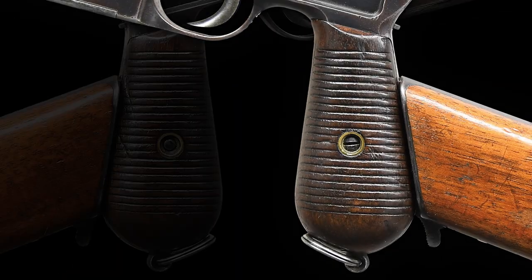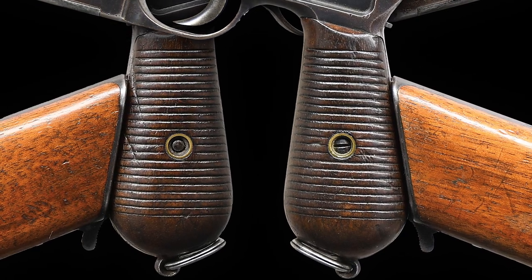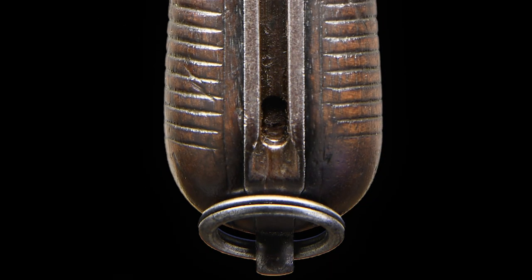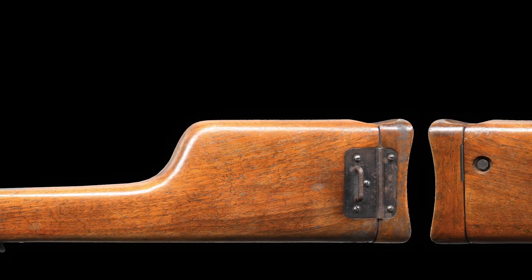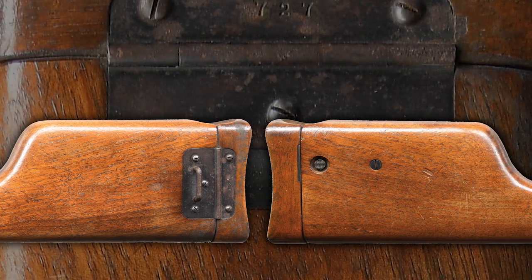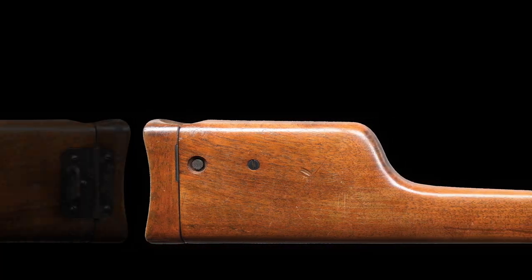It still carries its original serrated walnut grips that are matching with the scriptic A inspector proof. The lanyard ring is present and it is accompanied with an original cone hammer shoulder stock, serial number 727, applied to the hinge and lid with an externally unnumbered lug.